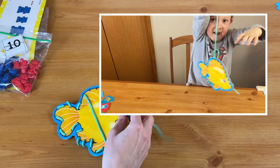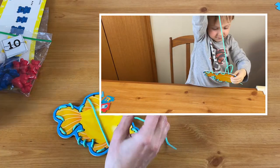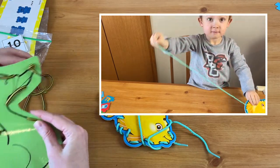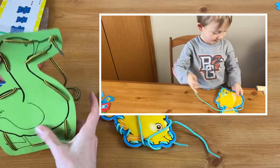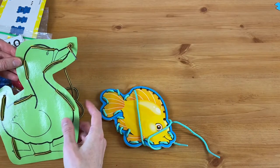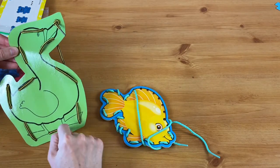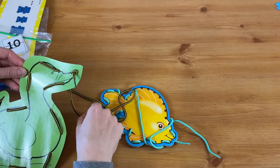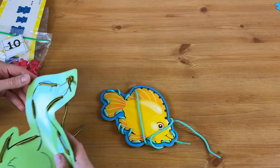Before I had these, I just made some. So if you don't want to purchase something new, you can simply find any picture online, laminate it, punch holes through it anywhere, and just find an old shoelace. It's that simple to make something at home.